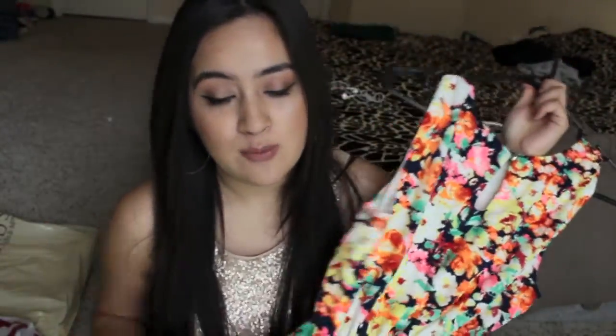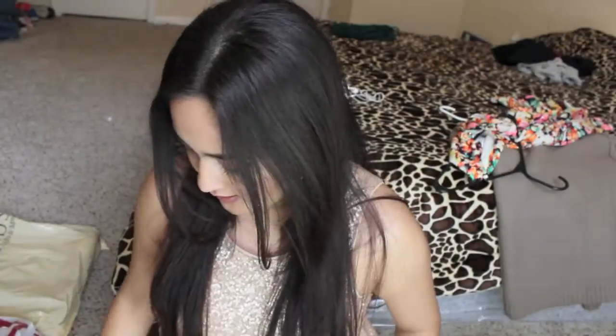I also got this summer dress. I cannot wait — I'm already stocking up on clothes for summer and spring. And that's it for what I got from Forever 21.